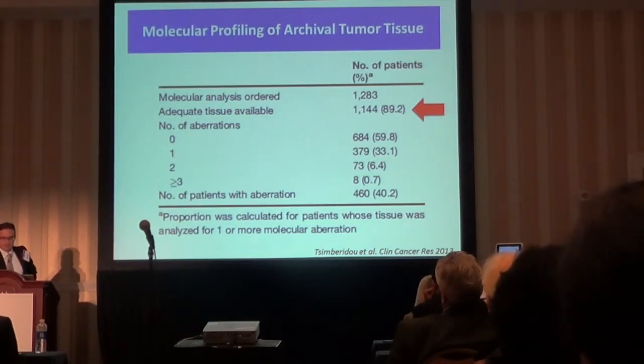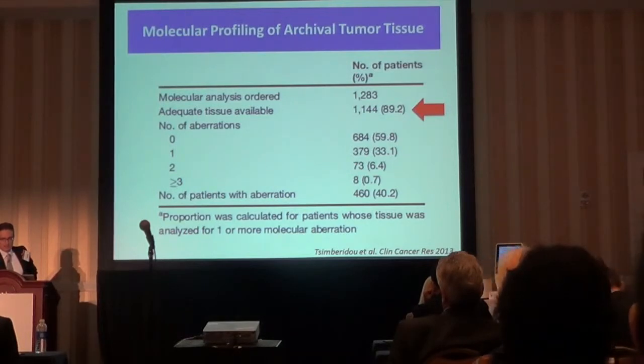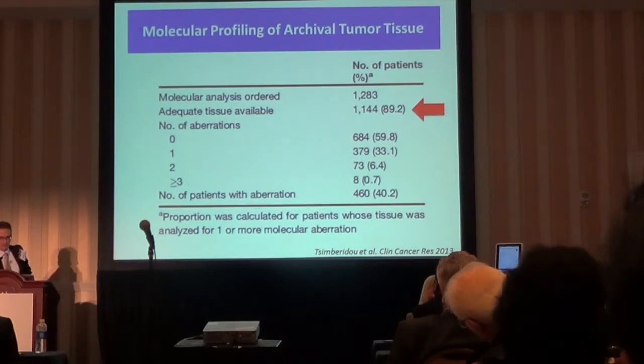This is one of the first global endeavors to match patients with molecularly targeted agents based on molecular profile and underlying mutation. In that study, published by my colleague Lea Simberidou, we found that about 10% of patients do not have enough tissue to allow molecular analysis to be carried out. Ten percent of patients is a relatively substantial number, and outside of large cancer centers this number might actually be even higher.